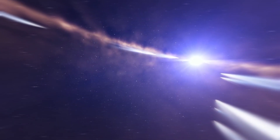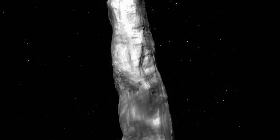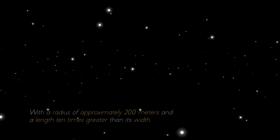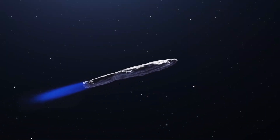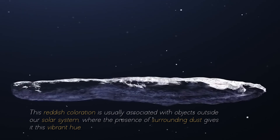The mystery surrounding the properties of Oumuamua continues to challenge our understanding of celestial objects in the vast open space, where gravitational forces play a fundamental role in keeping atoms compact and spherical in shape. In extreme conditions, characterized by residual gases and pressure, these conditions further reinforce the tendency of objects to maintain a rounded shape. However, Oumuamua's unusual elongated structure strongly defied the spherical or irregular shapes associated with typical space objects, giving rise to the impression of a gigantic cosmic cigar stretching across the vastness of space. Furthermore, the size of Oumuamua was equally astonishing, with a radius of approximately 200 meters and a length 10 times greater than its width. These proportions were unprecedented, especially within our solar system. As if its peculiar shape and massive size were not puzzling enough, Oumuamua also revealed a distinctive reddish hue, a coloration usually associated with objects outside our solar system, where the presence of surrounding dust gives it this vibrant color.